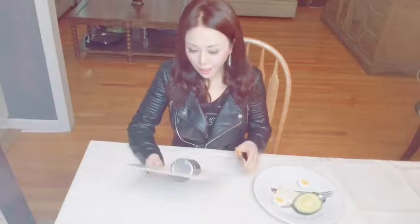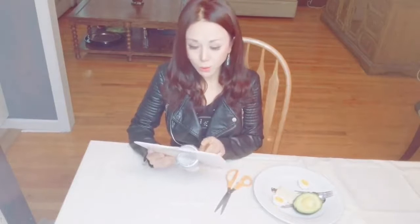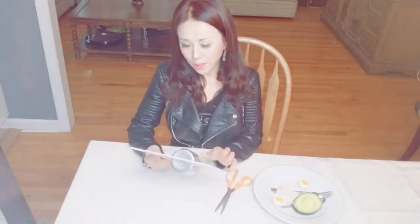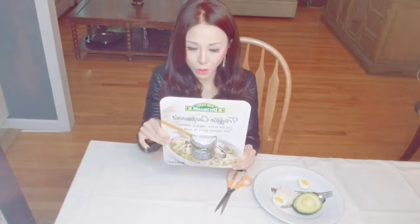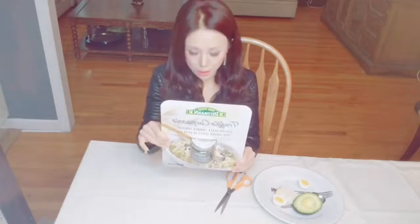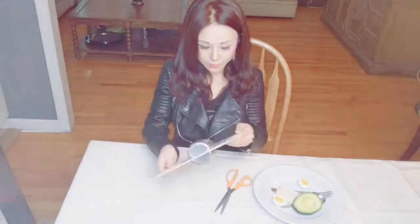Hello everyone. Today I'd like to try this Italian truffle carpaccio. It's Italian black summer truffle, thin shaved, sliced in olive oil. I bought it at Costco, so I want to try it. This is the first time I've ever tried truffle. I heard about it and wanted to try it, so let me try it.